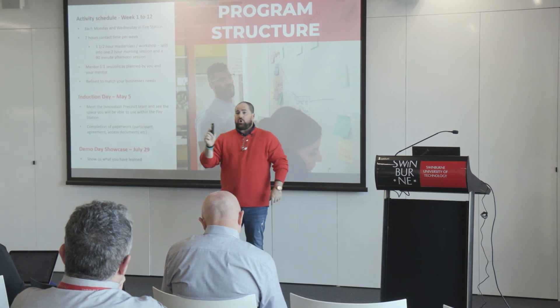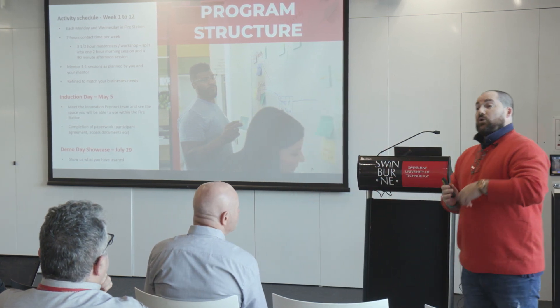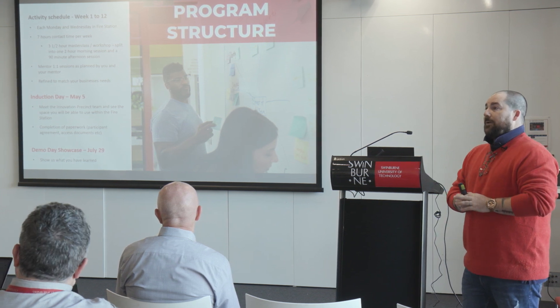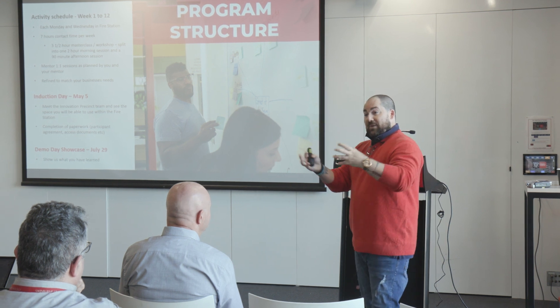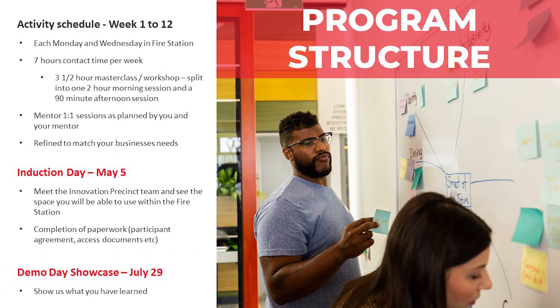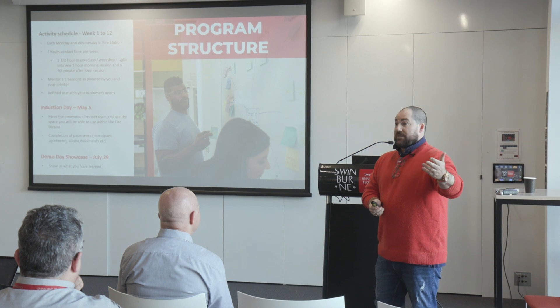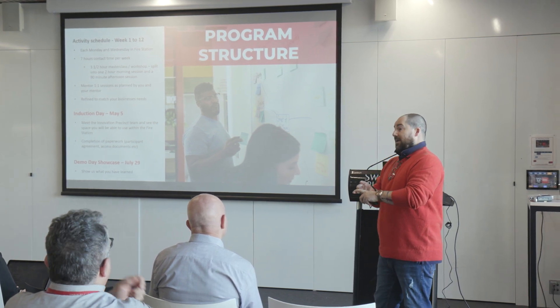Mentoring sessions are critically important. Early on — in fact in week one — you'll meet a whole series of potential mentors. You'll explain your business idea, they'll explain their background. They will select the teams they think they can add the most value to, and you select the mentor you'd most like to work with. We then match teams up and you'll get two to three mentors who will work with you throughout the 12 weeks, meeting one on one at least every couple of weeks. Through last year, at least one mentor effectively became a board member for every one of those businesses — providing introductions to investors, customers, and service providers like lawyers and accountants.